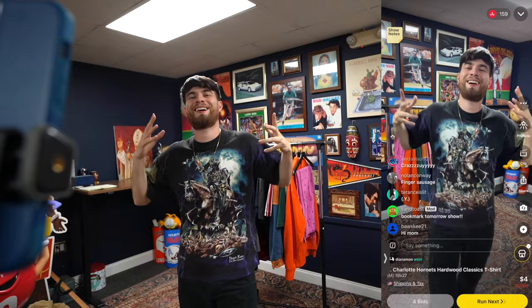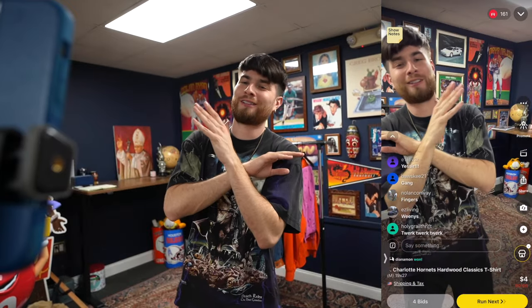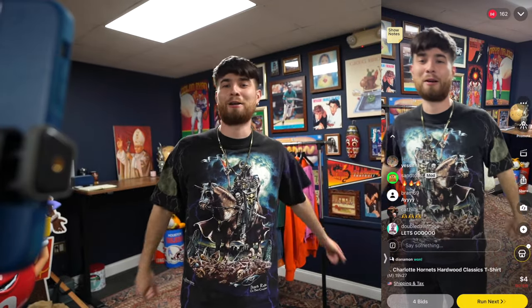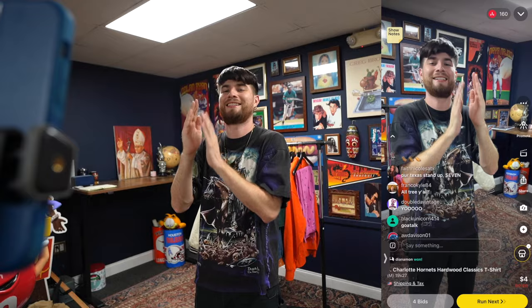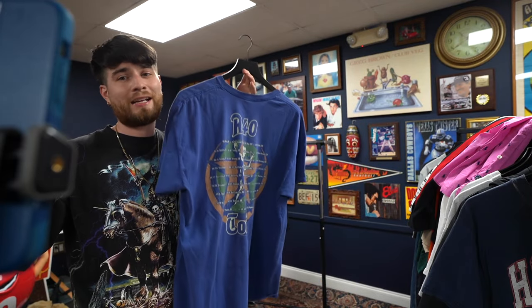Ladies and gentlemen, tonight is the night — I spent an entire seven hours in the Goodwill bins and I'm selling everything I found. Shout out to the whole gang on Whatnot right now. When I was editing this video, the power went out and I nearly lost all the footage. I spent three hours recovering the data to make this happen, so I really appreciate you all being here. After a quick 30-minute session on Whatnot, I made $187.